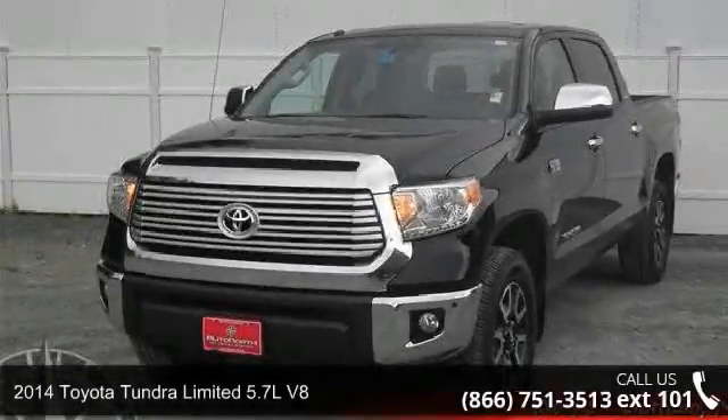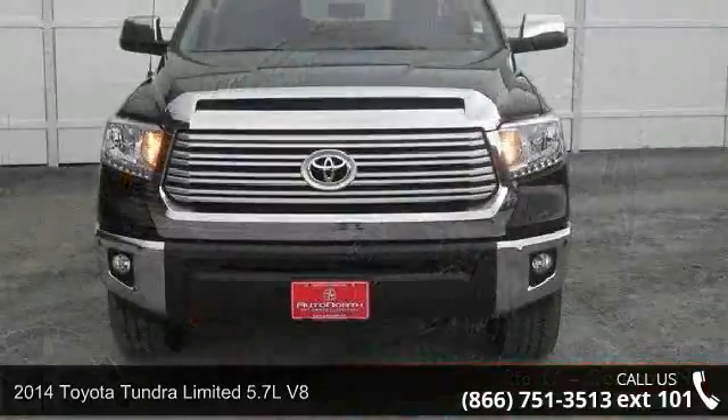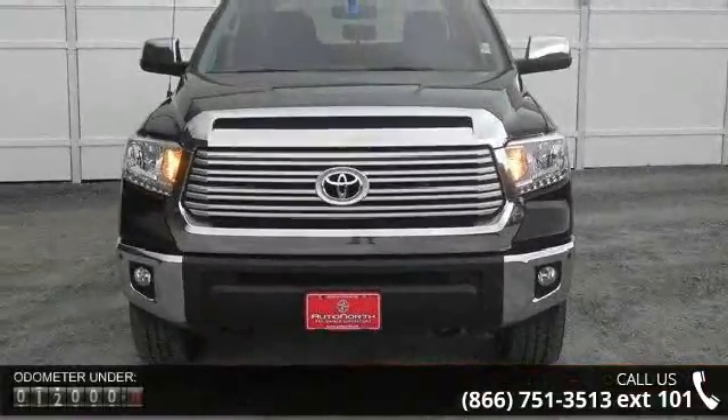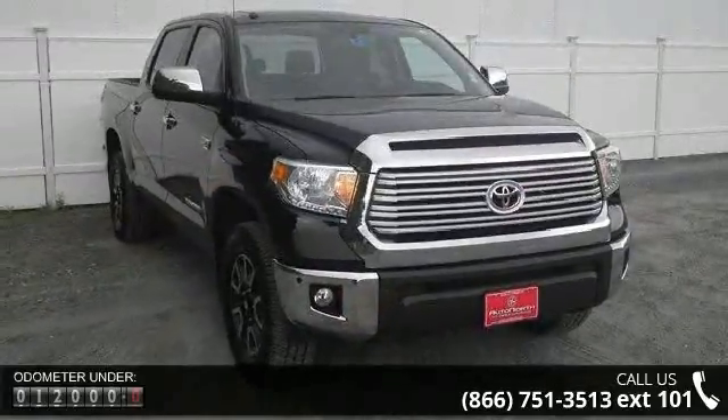Presenting the 2014 Toyota Tundra. If you are looking for a first-rate auto, this one could be yours today. This vehicle comes with a reliable 8-cylinder engine, connected to a smooth-shifting automatic transmission.